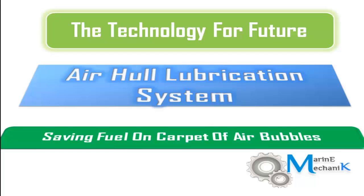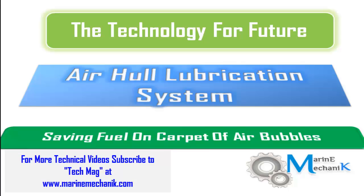Airhull lubrication system — the technology for the future. The designers claim that by having a carpet of air bubbles underneath the ship's hull, they are going to save fuel. Let's see how.